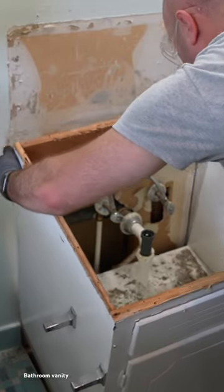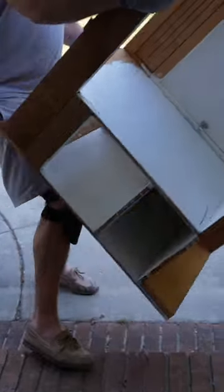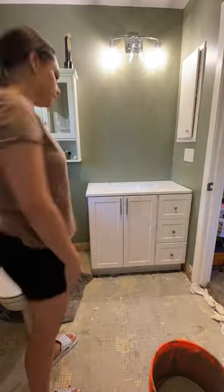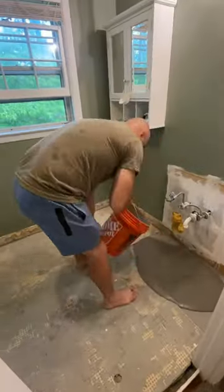When we were trying to take it out of the wall it was impossible — we literally had to break it up. When we finally removed it, we were hit with a nice little surprise: a giant hole at the bottom of the vanity. We were like, what the heck? Why was the vanity not put on top of a fully leveled floor?